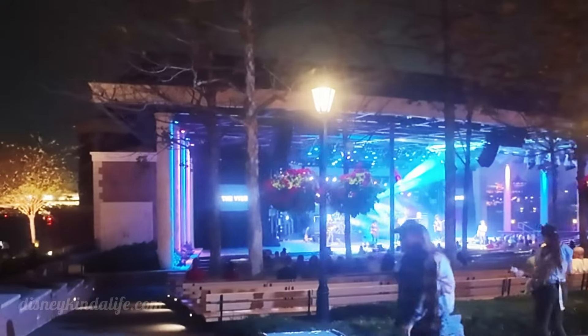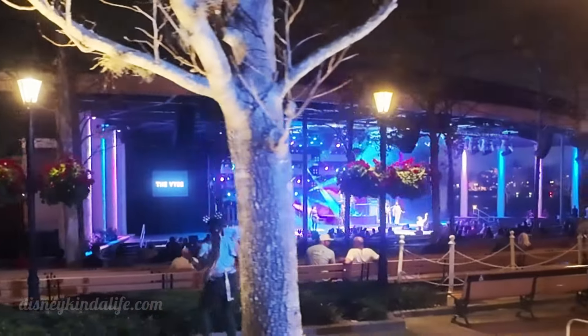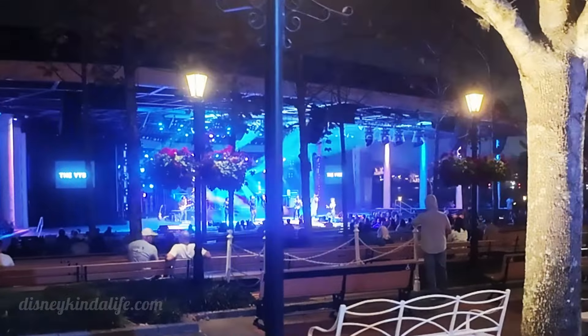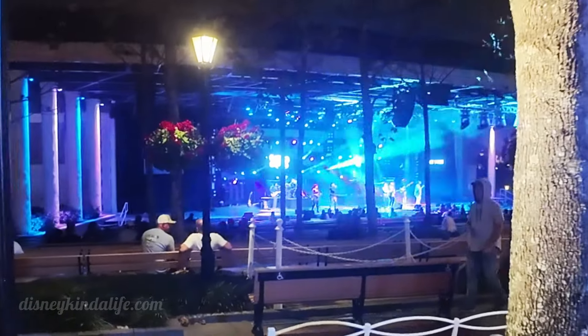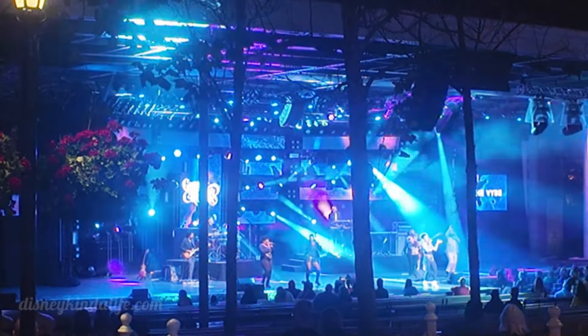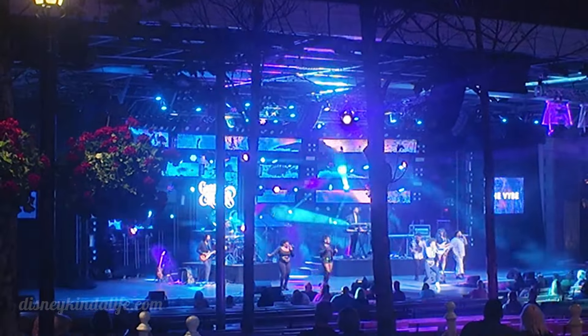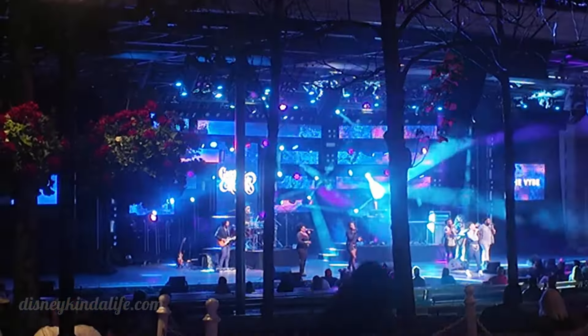Also part of the Flower and Garden Festival is the Garden Rock Series — the live music, just like they had for the art and all the other festivals. Tonight is The Vibe. I'll give you a little peek of them — here they are, way in the distance. Got some bubbles too to add to the magic. Every two or three days they change up the music, so this is The Vibe.